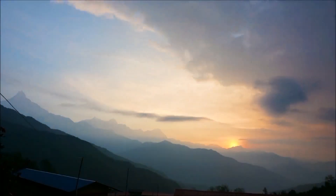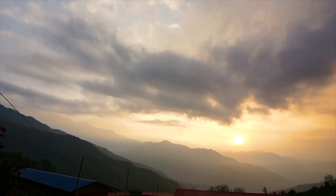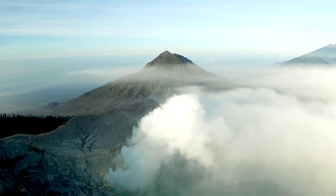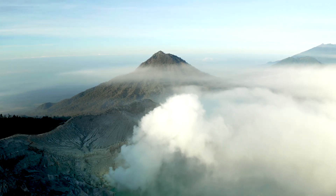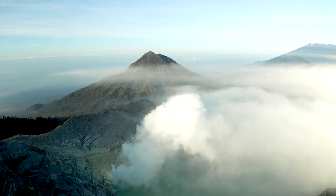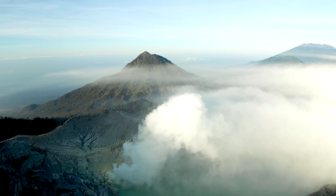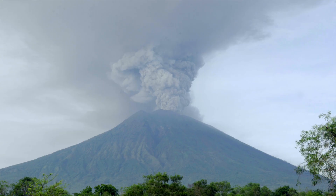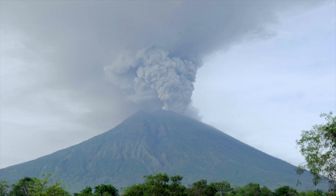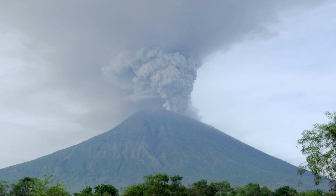It is a peaceful morning. The birds are just beginning to chirp and the sun is slowly rising over the horizon. Suddenly there's a low rumble from beneath the earth. A loud explosion in the distance shakes the glass in your windows. You look outside to see a column of smoke and fire rising out of the top of a nearby mountain. The volcano has erupted.